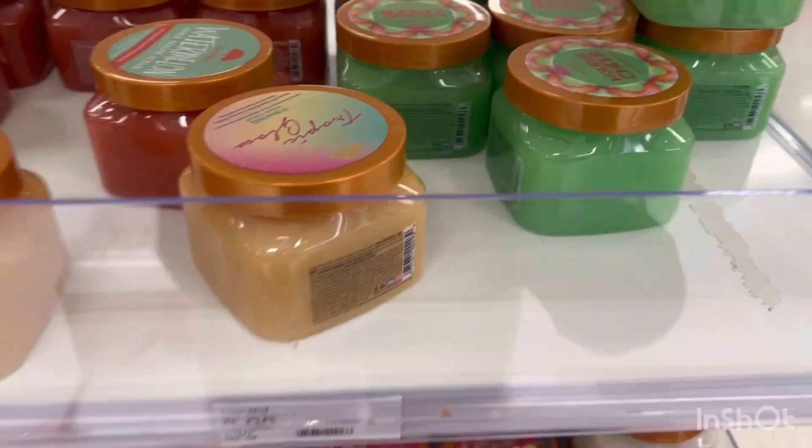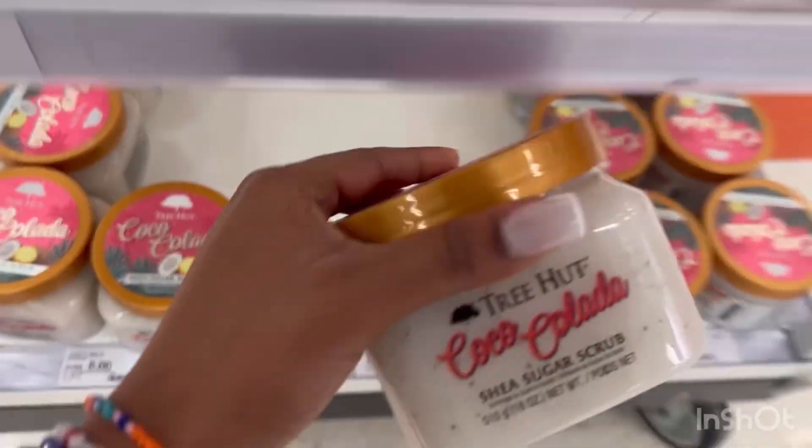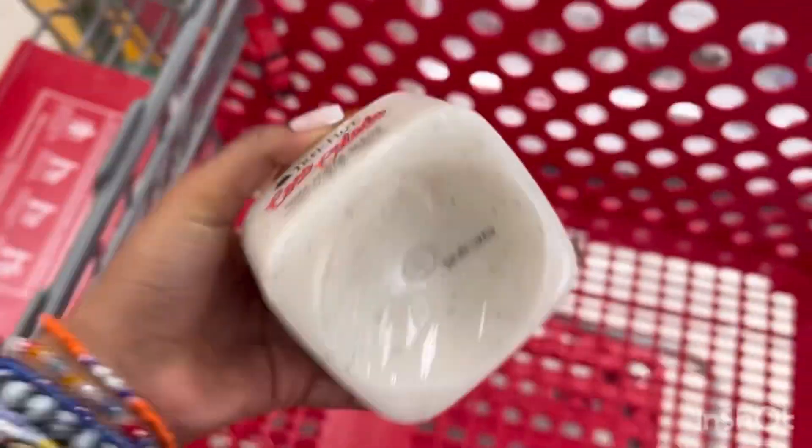So next up, I'm just trying to decide which one I want to get. These have different ones, but I think I'm just going to go ahead and play it safe with the Tree Hut Coco Colada Shea Butter Sugar Scrub. This is $8.